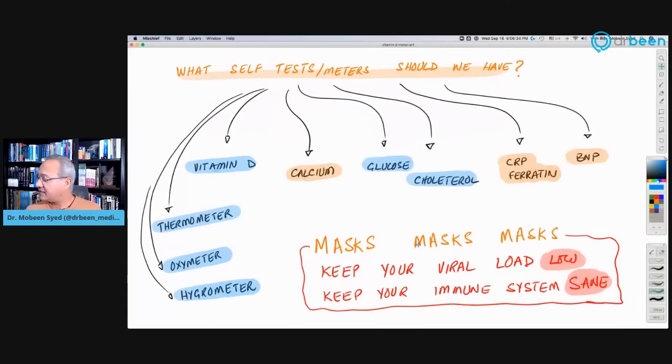There is also a question about masks. As Dr. Merrick said yesterday: masks are key. If we can keep our viral load low, we can have almost asymptomatic or mildly symptomatic COVID-19 because the amount of virus is less in our body. Keep your viral load low and keep your immune system sane — don't let it go insane.